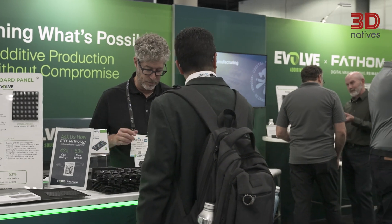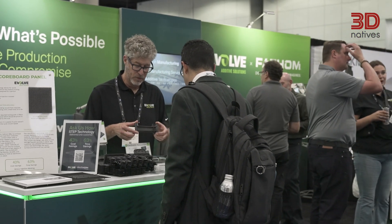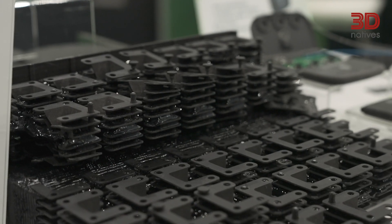Industry events like Rapid plus TCT are crucial for companies like Evolve and all the companies in the market because additive is just a very complex space and technology right now. It's a chance for customers to see all the various things and all the pieces of solutions. It's also a chance at the company level to talk to other people in the industry and bring things together.